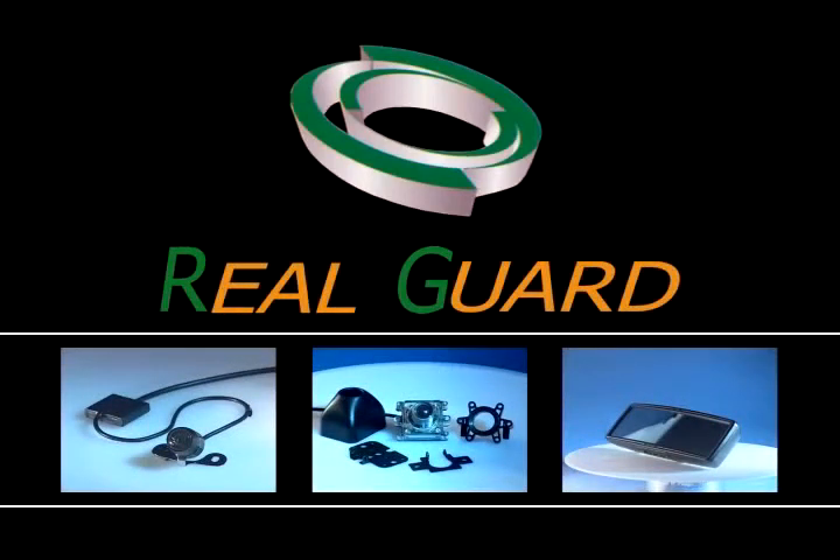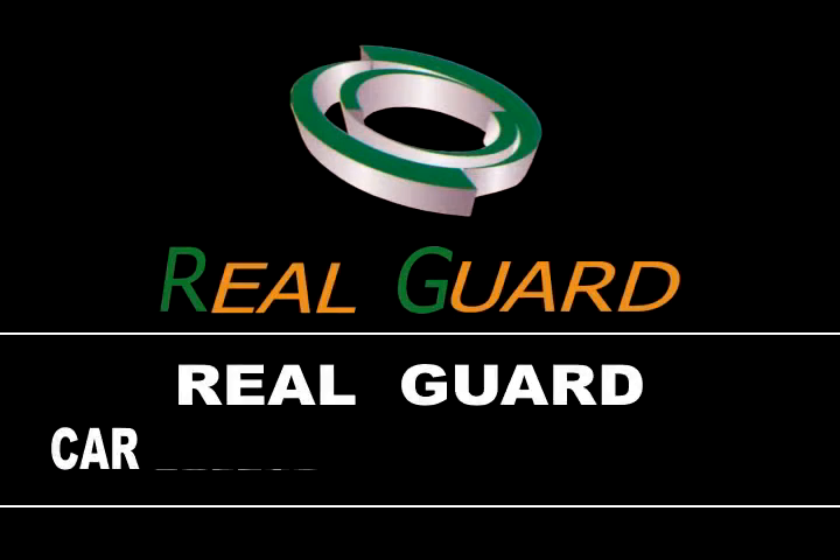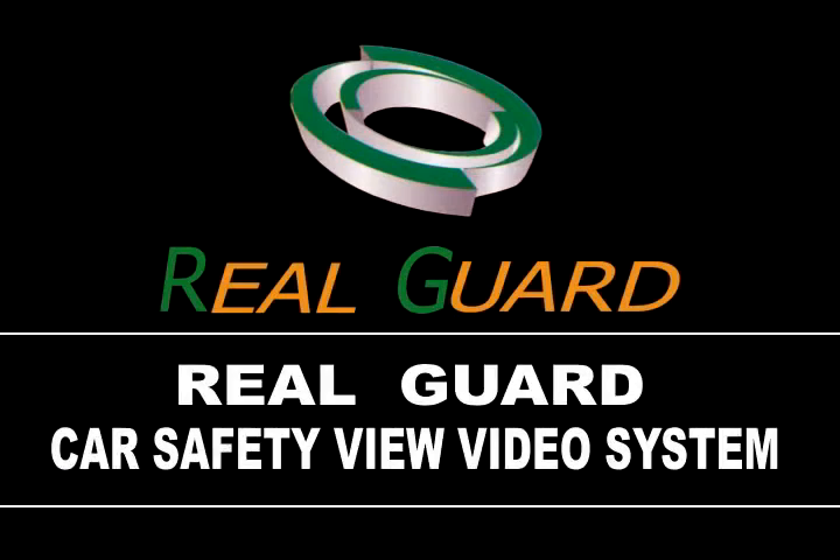Back up safely with Wayne Dart products. The Real Guard Car Safety View Video System is your best choice.